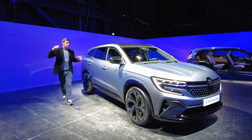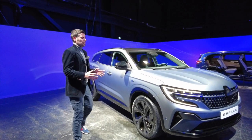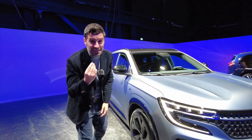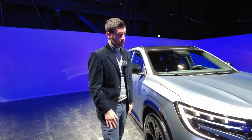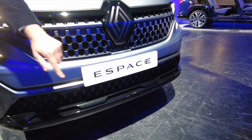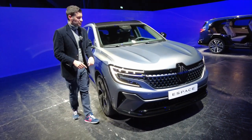Nous voilà devant le Grand Austral. Décidément, je n'y arrive pas. Ce n'est pas le Grand Austral, c'est le nouvel Espace. Ce n'est pas compliqué. C'est comme le Porcelius, c'est écrit quelque part là. C'est écrit ici : Espace. Trêve de plaisanterie.